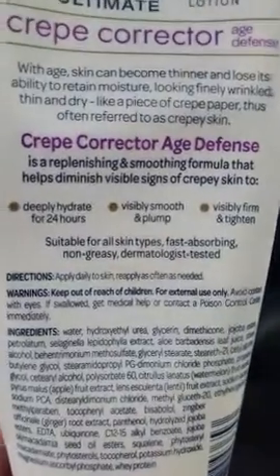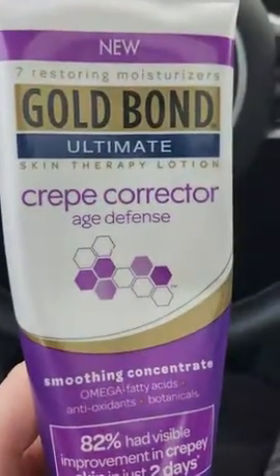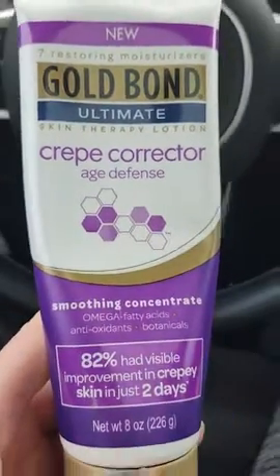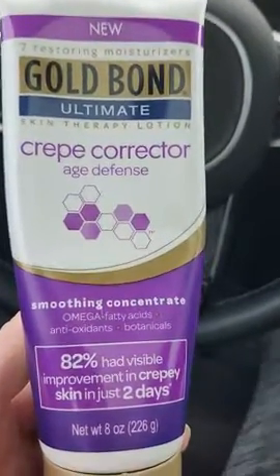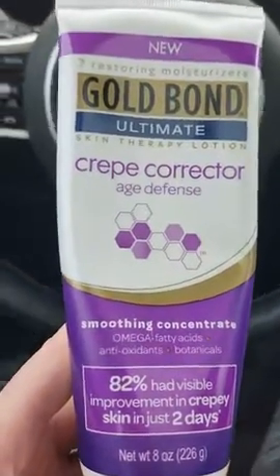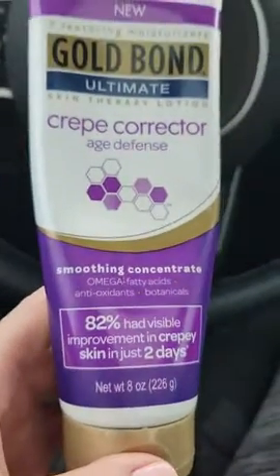It's really great. It hydrates in 24 hours, visibly smooth and plump, visibly firm and tightened. This is some amazing lotion right here — you would be very happy with it. Goes on nice and smooth, has a nice smell to it. Like I said, there's different ones depending on what you're looking for, but I buy this one because I am getting a little bit older and getting that creepy skin. Nobody wants to get older, but you would be very happy with this. It definitely works.